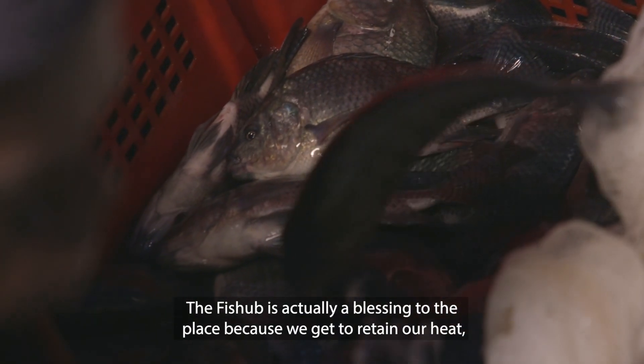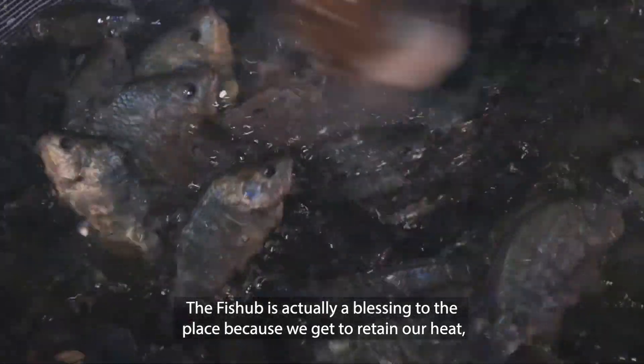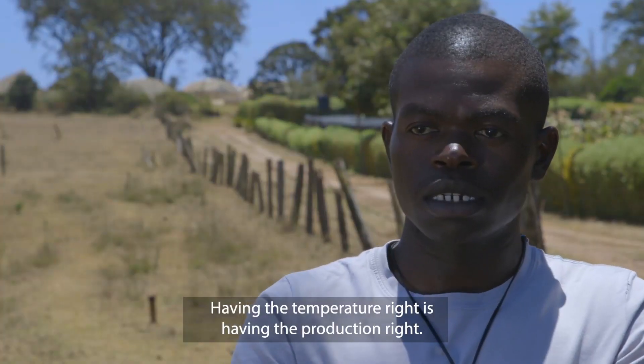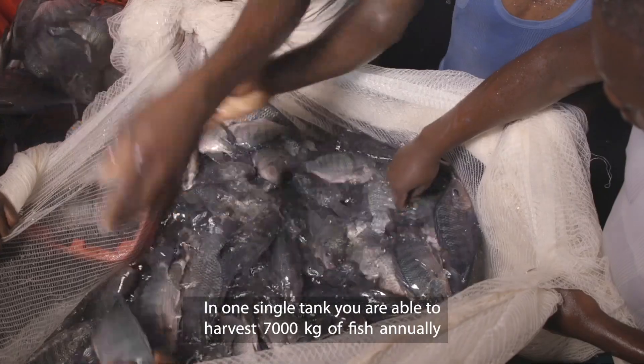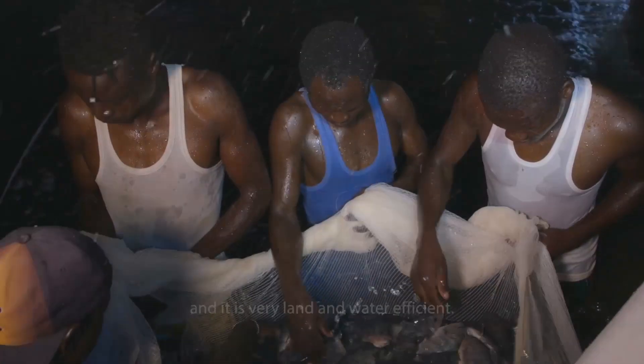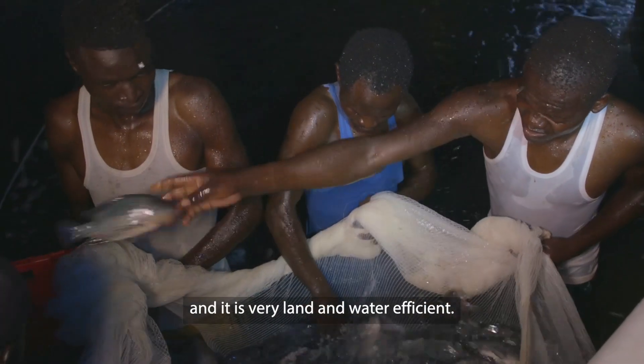The fish hub is actually a blessing to the place because we get to retain our heat and control our temperatures. Having gotten temperature right, you have your production right. In one single tank, you're able to harvest 7,000 kilograms of fish annually, and it is very land efficient and water efficient.